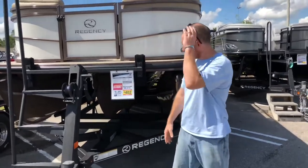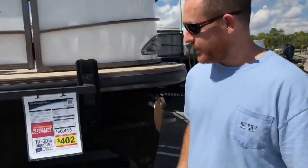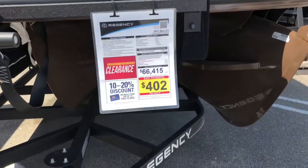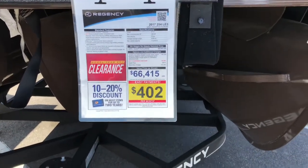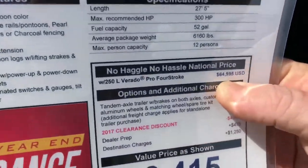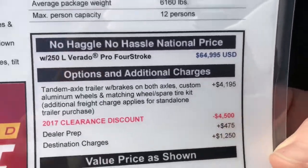Guys, this thing is on clearance. It's 2017 — we're into 2018 right now. I wanted to go over this boat with you. It says $66,415. Over here it says $64,995 USD, with options, additional charges, and then a discount.